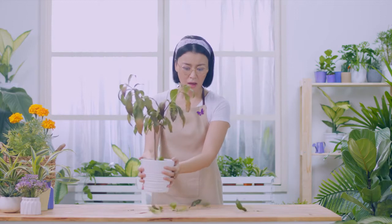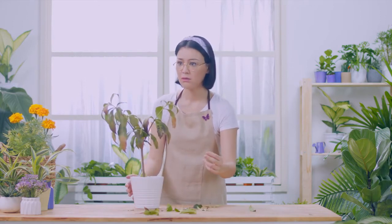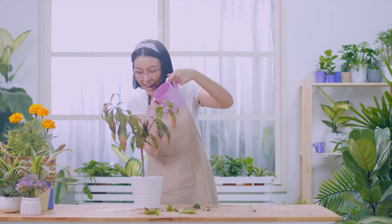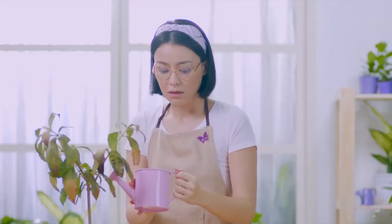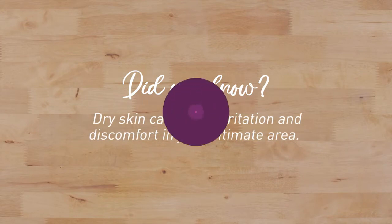Oh, what have you got there? That looks a little dry. Hang on! You need to be gentle! Did you know? Dry skin can cause irritation and discomfort in your intimate area.